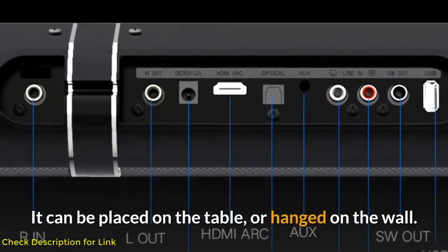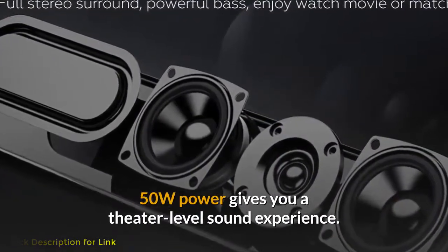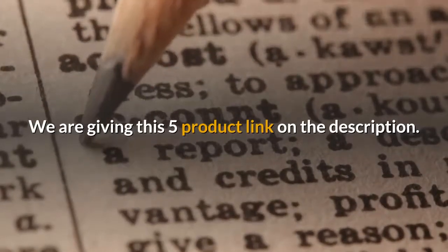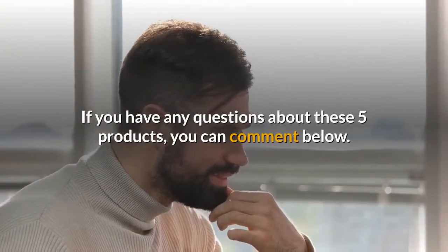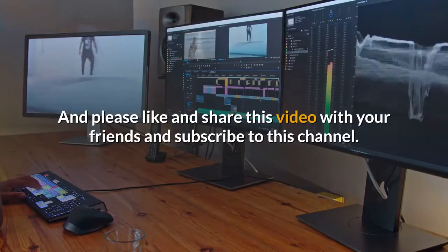It can be placed on a table or hung on the wall, and its 50W power gives you a theater-level sound experience. We are providing links to all five products in the description. If you have any questions about these products, you can comment below. Please like and share this video with your friends, and subscribe to this channel.